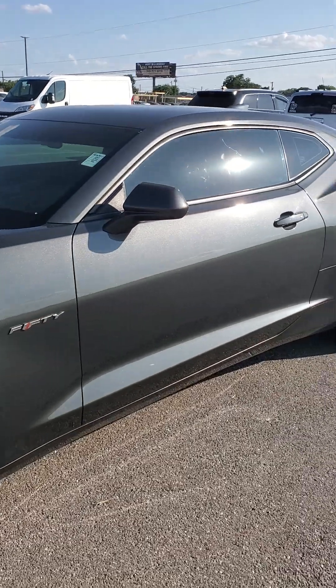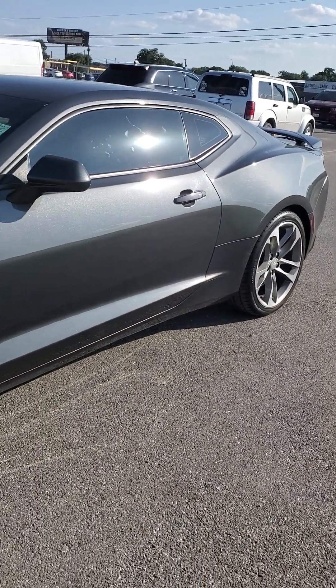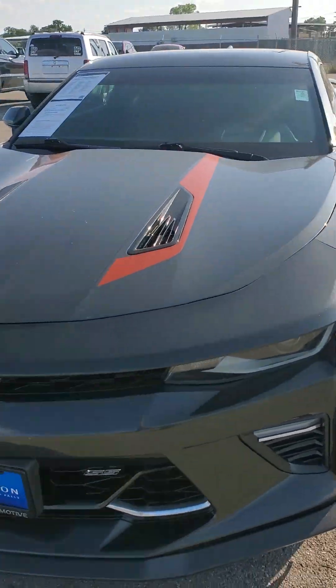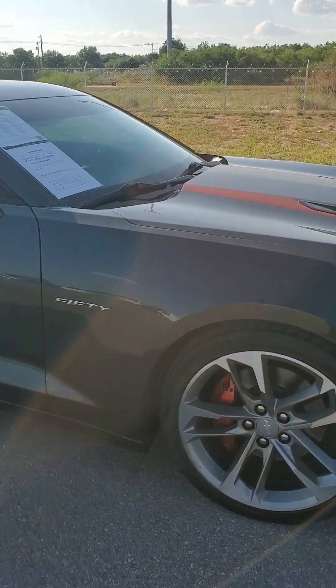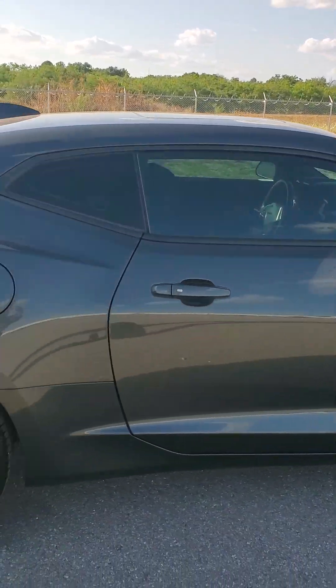I understand you had — and I would too — some qualms about the condition of the vehicle. I mean, given the Carfax, it's not wrecked or anything, but you do know there's been some owners. It's a non-smoker. It's definitely well taken care of as far as paint goes. There's not a hail dent on the car.